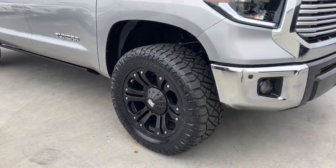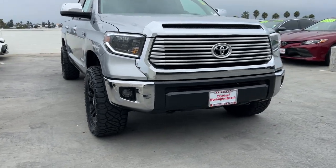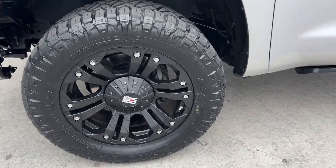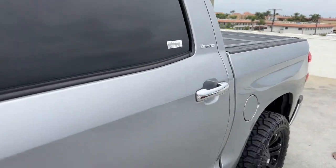The following are some of this vehicle's highlighted options: keyless entry, navigation system, satellite radio, woodgrain interior trim, premium sound system, heated mirrors, fog lamps, backup camera, electronic stability control, and multi-zone AC.